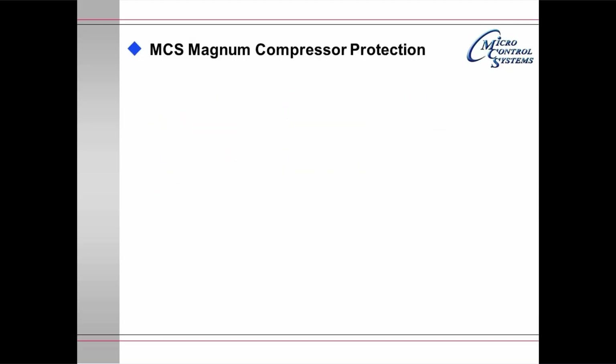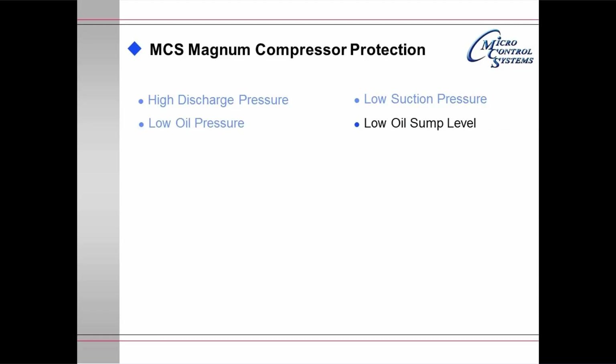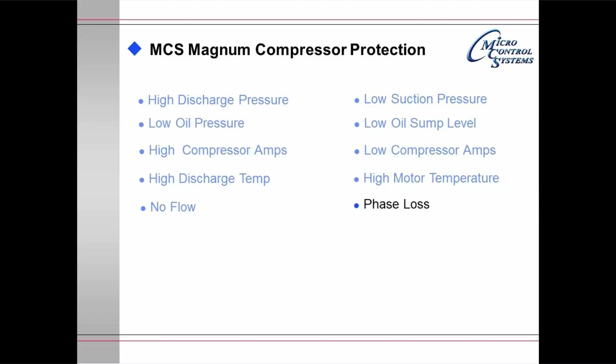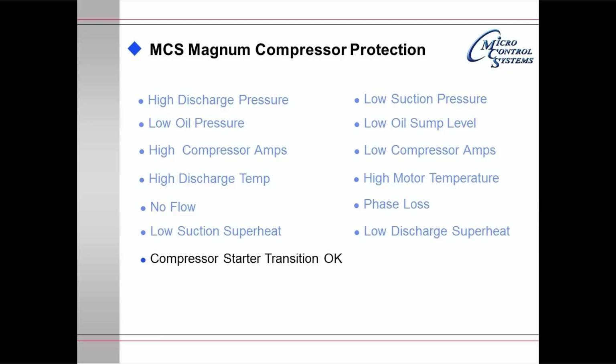The Magnum compressor protection system protects against high discharge pressure and low suction pressure, low oil pressure and low oil sump level, high and low compressor amps, high discharge temperature and high motor temperature. It provides protection for no-flow conditions and can automatically shut down and restart when flow is reestablished if the Magnum is not controlling the evaporator pumps. It also protects against phase loss, low suction superheat, low discharge superheat, provides compressor starter transition, and protects against low chilled water out.